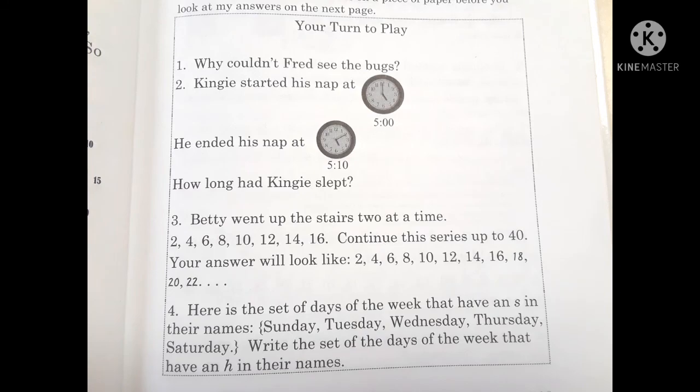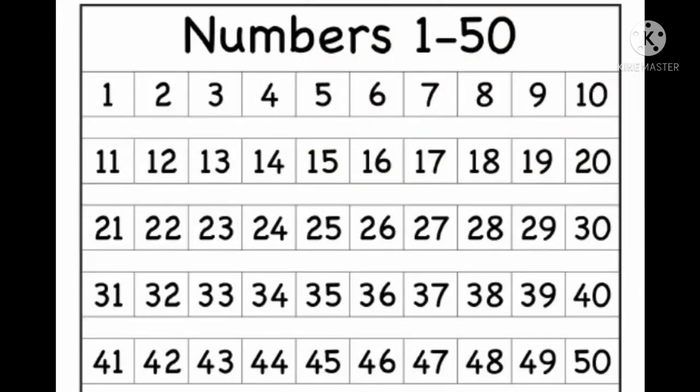Number three. Betty went up the stairs two at a time: 2, 4, 6, 8, 10, 12, 14, 16. Continue counting by twos up to 40. Your answer will look like this: 2, 4, 6, 8, 10, 12, 14, 16, 18, 20, 22, and so on.